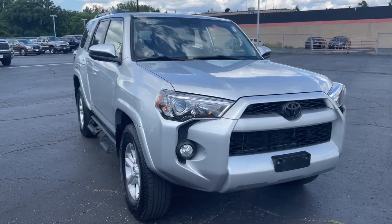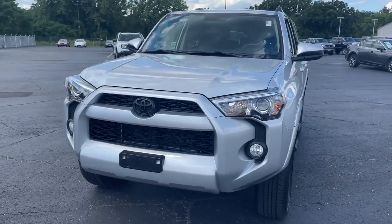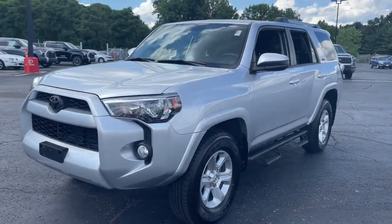Enjoy the view of this 2019 Toyota 4Runner. This vehicle is an outstanding buy, with fewer than 40,000 miles on the odometer.